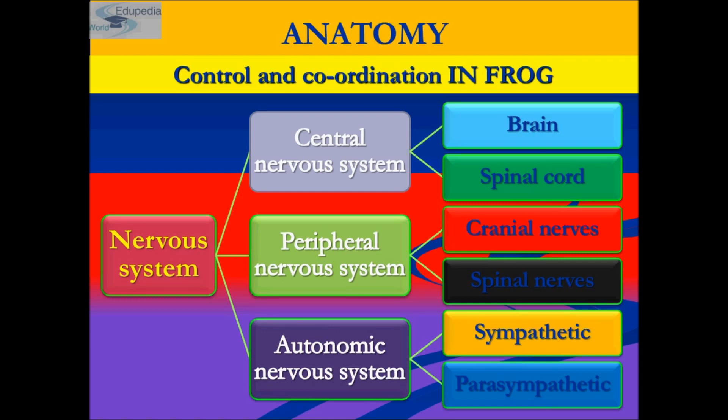The brain of the frog consists of a pair of occipital condyles. Please note that the frog brain is divisible into three parts: forebrain, midbrain, and hindbrain.